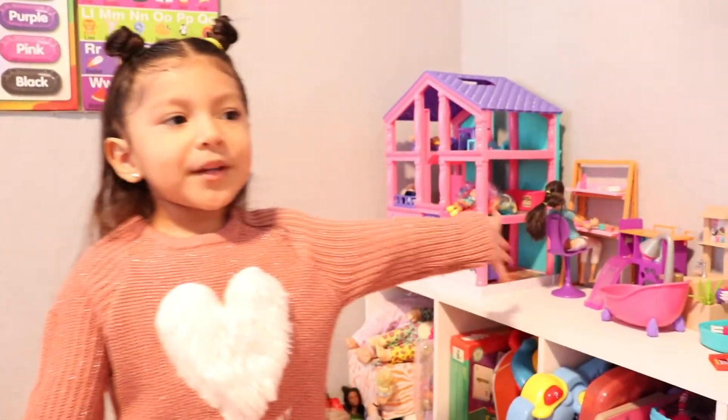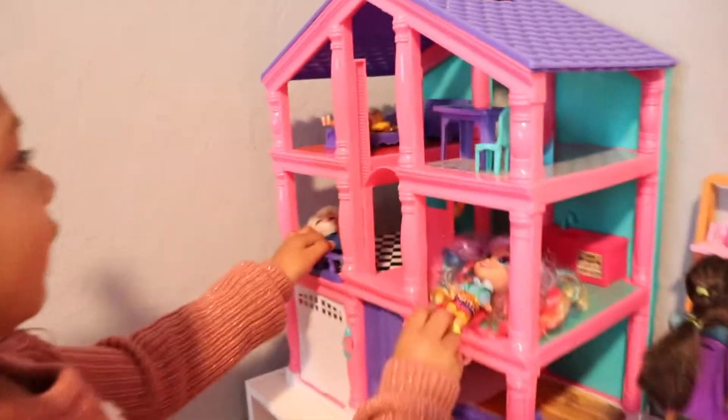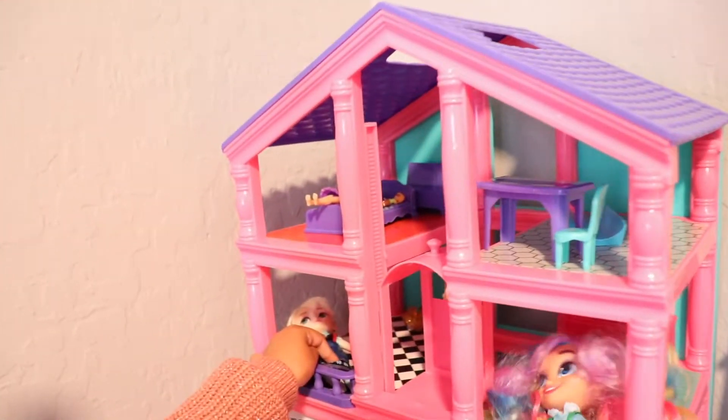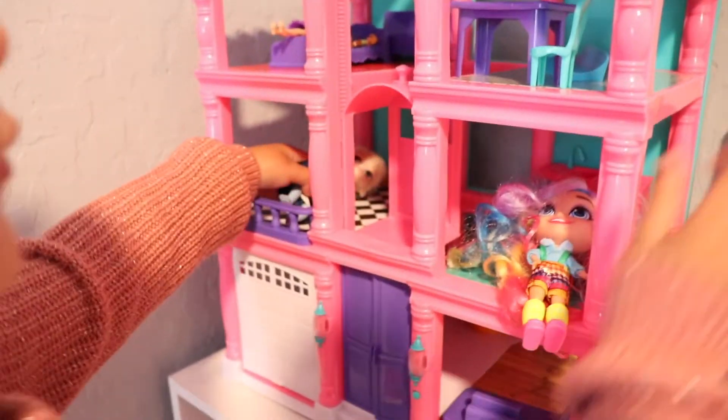This is my Barbie and doll section. These are Cookie's girls, but they're sleeping right now. This is a little doll house. She has a hair adorable Anna and an Elsa.